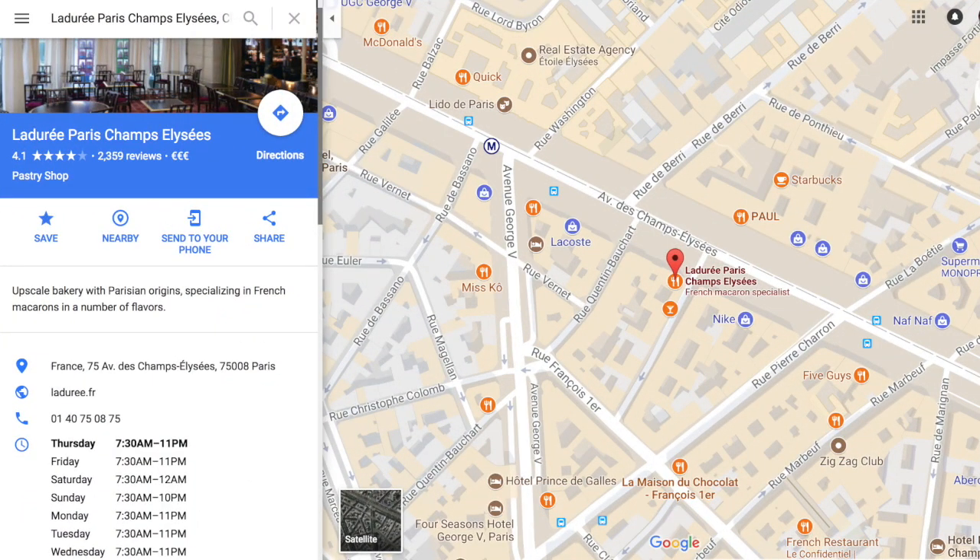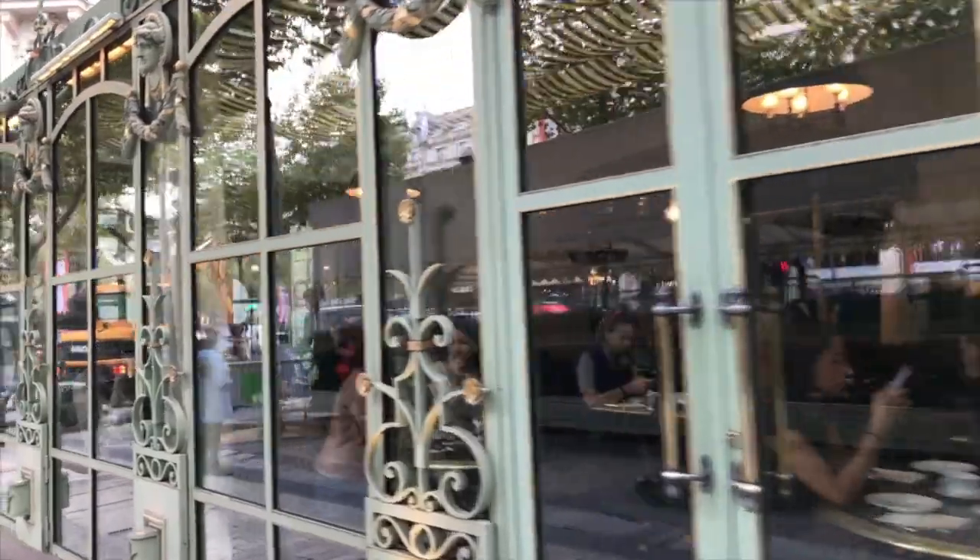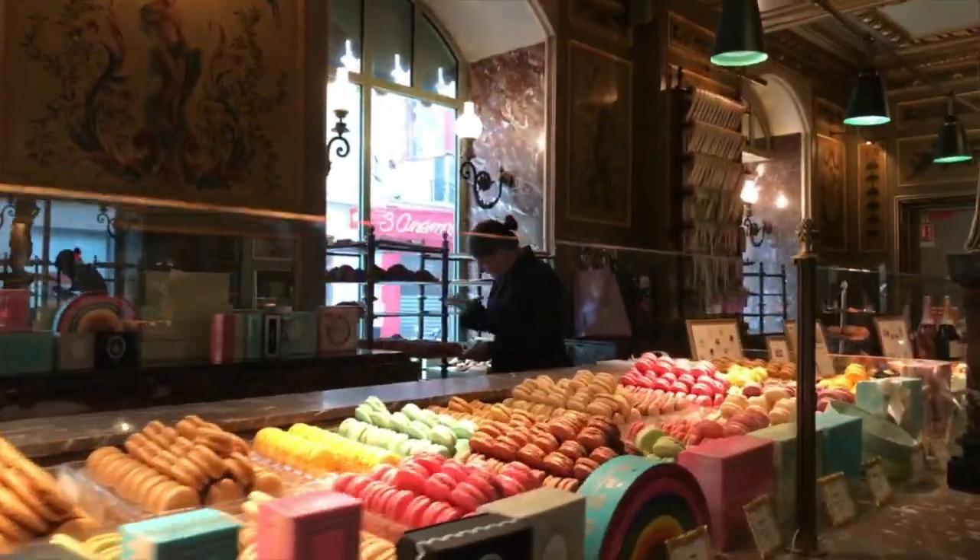Next, it's over to the Champs-Élysées for the birthplace of the macaron, Ladurée. You can't come to Paris and eat macarons and then not have one from Ladurée. It's a must.